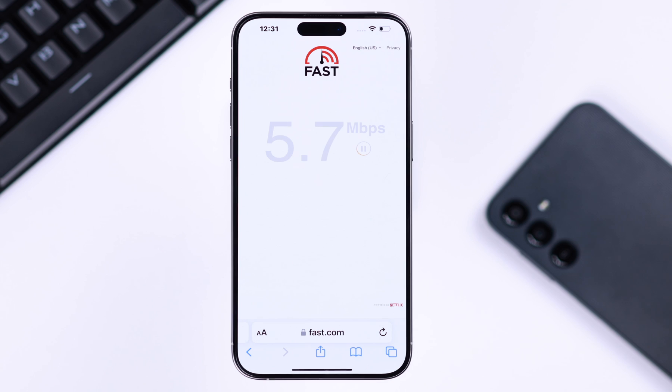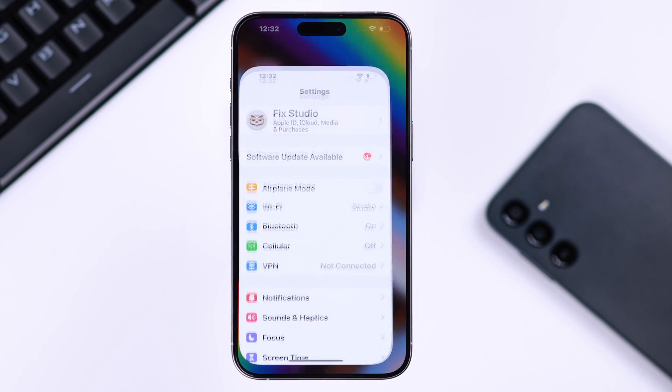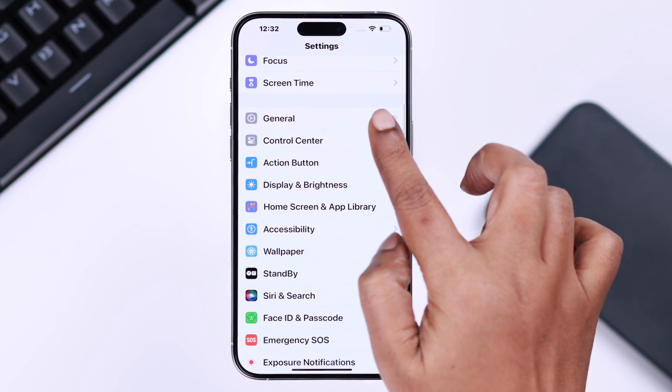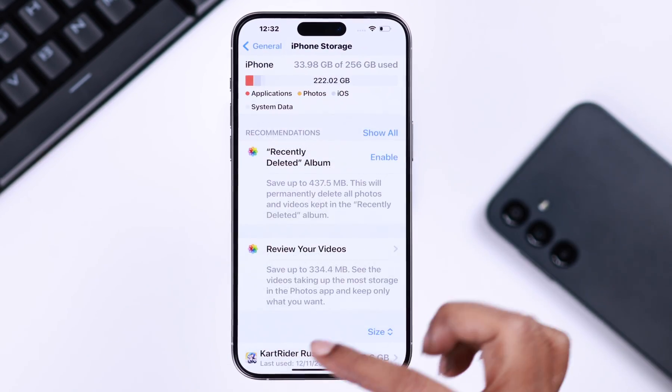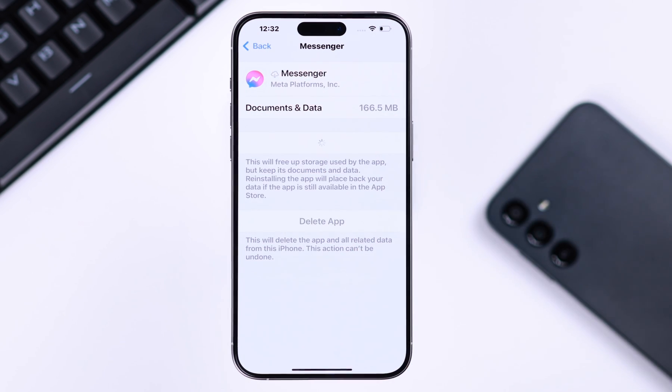Now check if your internet is working fine or not. If that's not the issue and you're on iPhone, go to Settings, then General, then iPhone Storage. Scroll down to Messenger, offload the app, and then reinstall it. This will update the app as well.